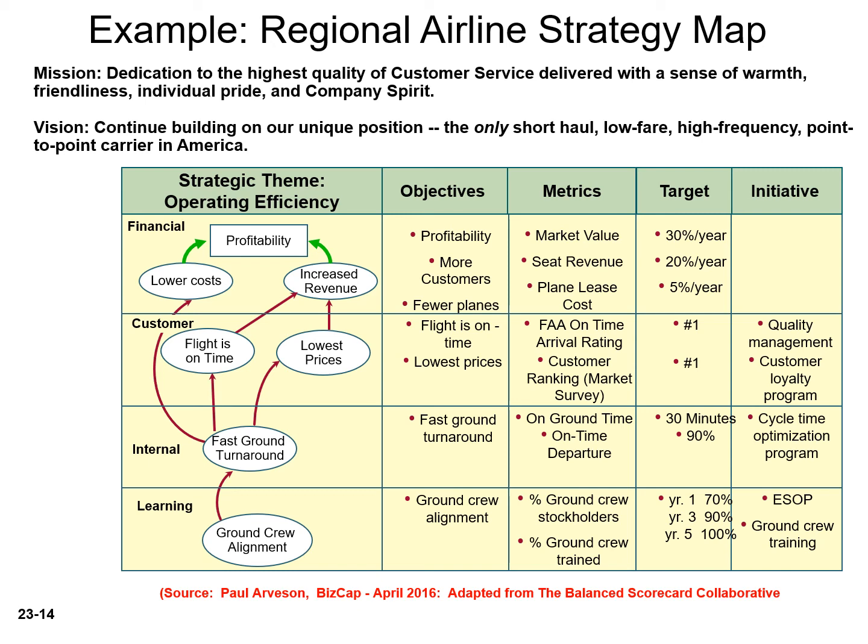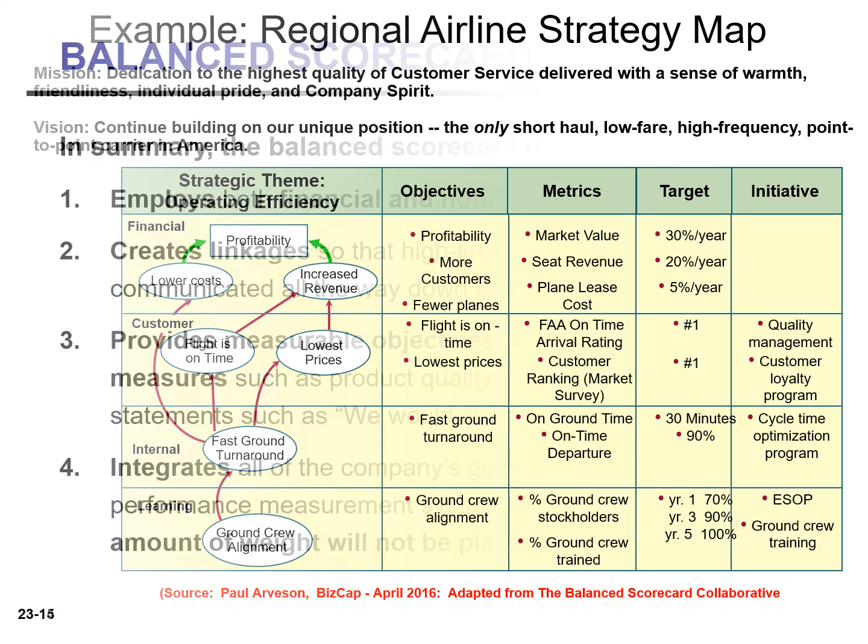Each objective contains a few metrics to determine if they met their targets or initiatives. In summary, the balanced scorecard employs both financial and non-financial measures, creates linkage so that high-level corporate goals can be communicated all the way down to the shop floor, provides measurable objectives for such non-financial measures as product quality, and integrates all the company's goals into a single performance measurement system, so that an inappropriate amount of weight will not be placed on any single goal.